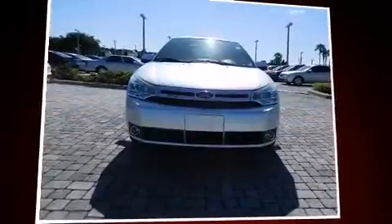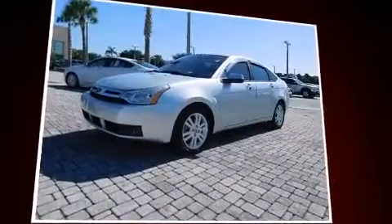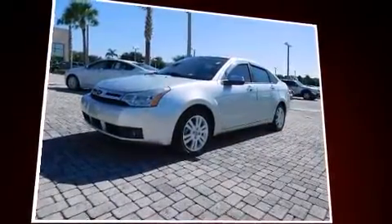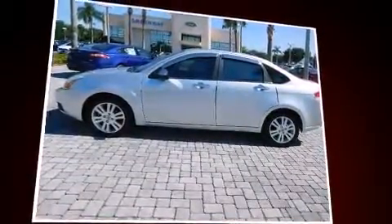Come test drive this 2010 Ford Focus. This four-door, five-passenger sedan still has less than 80,000 miles. It features an automatic transmission, front-wheel drive, and the two-liter four-cylinder engine.